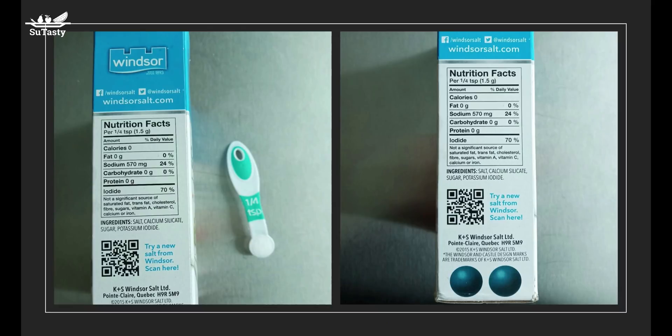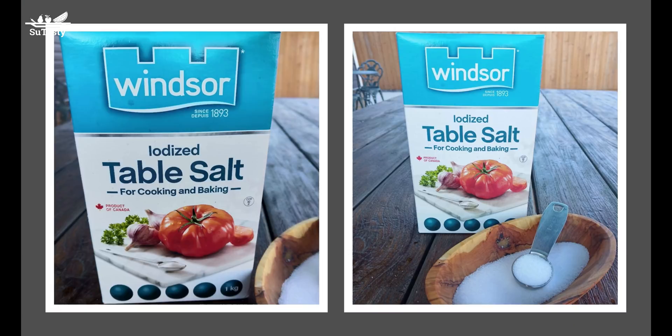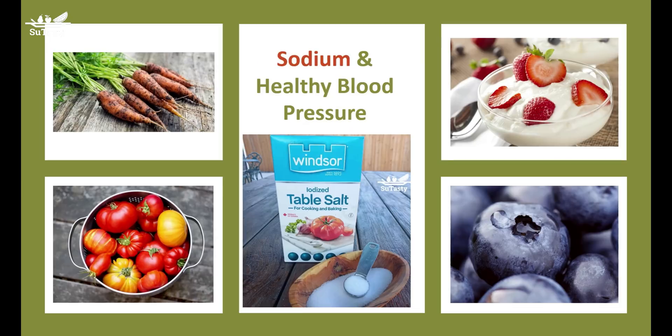Three other major minerals that may help regulate blood pressure are calcium, potassium, and magnesium. Potassium is found in fruits, vegetables, milk, and yogurt, and it helps blunt the effect of sodium on blood pressure. Calcium comes from dairy foods and some vegetables. Magnesium is found in dark green vegetables, whole grain bread and cereals, nuts and seeds, beans and peas.